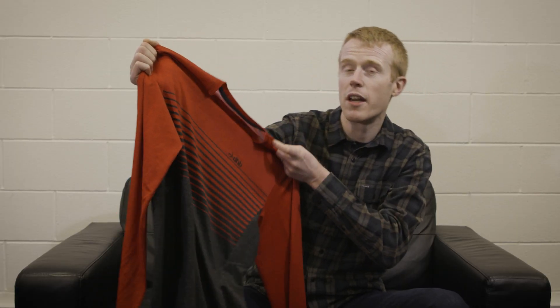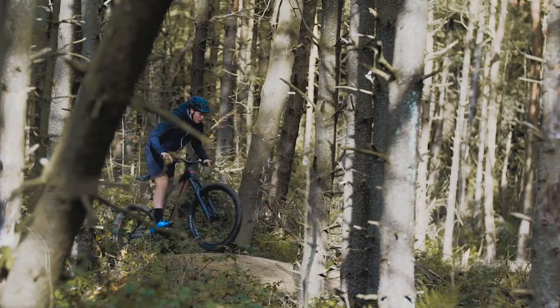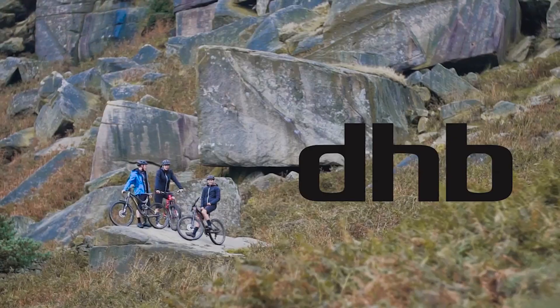Other super comfy items in the range include short and long sleeve jerseys, which are made from lightweight breathable fabric with good wicking properties. DHB have used years of experience in the road cycling world to produce their first ever mountain bike range, which is well thought out, excellently priced, and top quality kit. We can't wait to see what you think of it out on the trail.